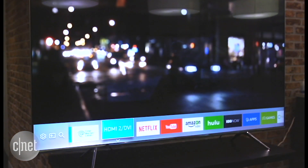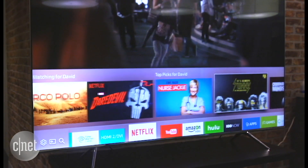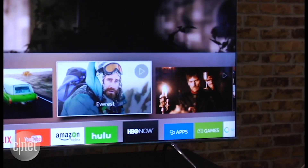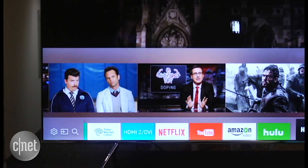The smart TV system is great, with a solid selection of apps, the ability to surface individual shows on the home page, and even the ability to control Samsung's SmartThings smart home devices, like lights and thermostats, right from the screen. That function is coming later this summer with a free USB dongle.